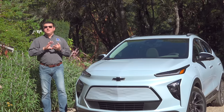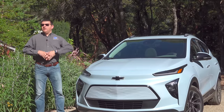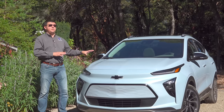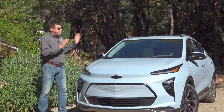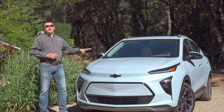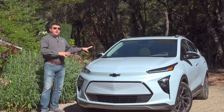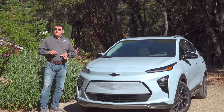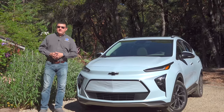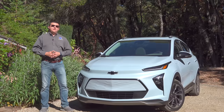This was designed to be an efficient, pragmatic, and most importantly, an affordable electric vehicle. Even though we've seen price tags rise on a wide variety of electric vehicles in the U.S., and I wouldn't be surprised if the price tag escalated for the 2024 model year, the Bolt is one of the least expensive EVs available in America, starting right around $26,000.